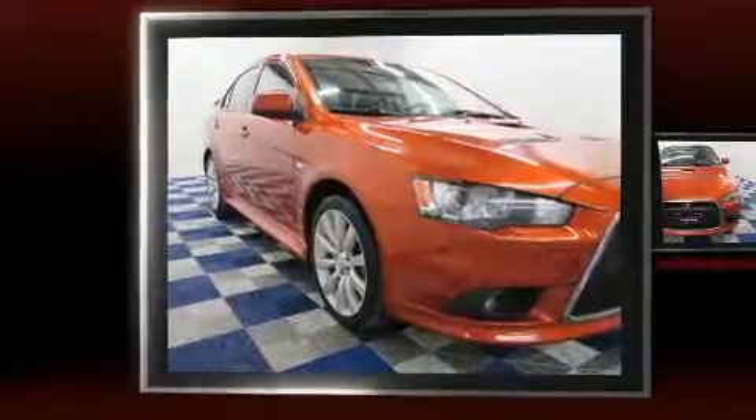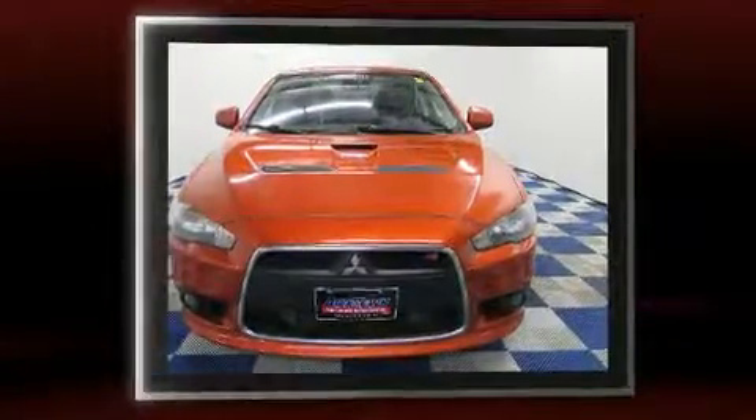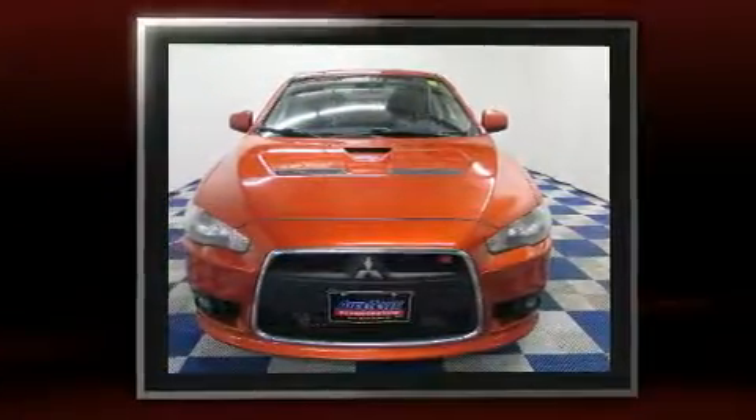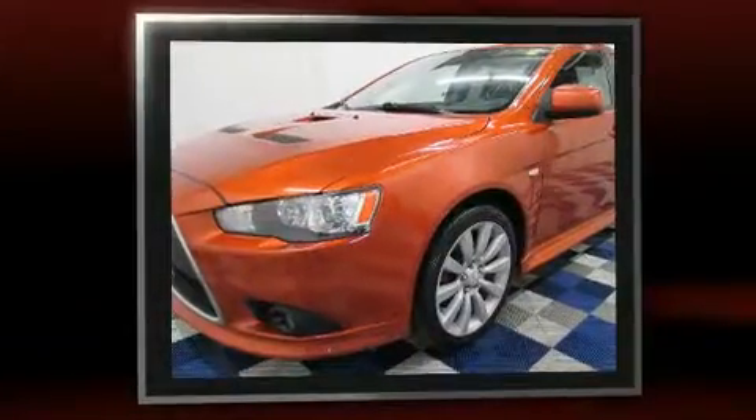Take command of the road in the 2010 Mitsubishi Lancer. This four-door, five-passenger sedan has not yet reached the 100,000-kilometer mark. Under the hood, you'll find a four-cylinder engine with more than 200 horsepower.